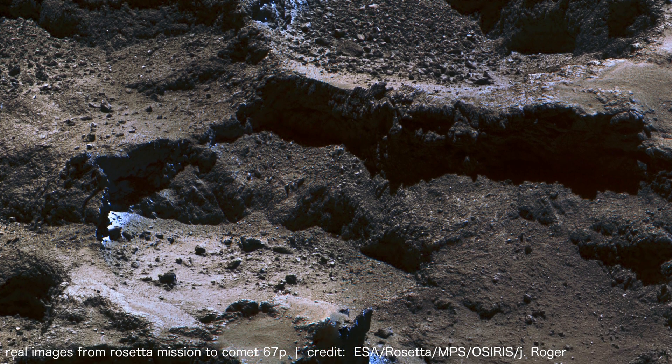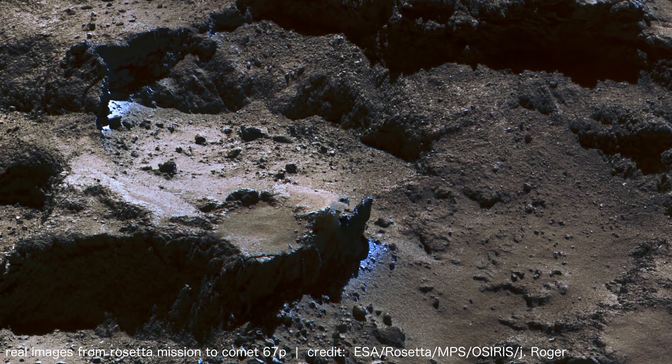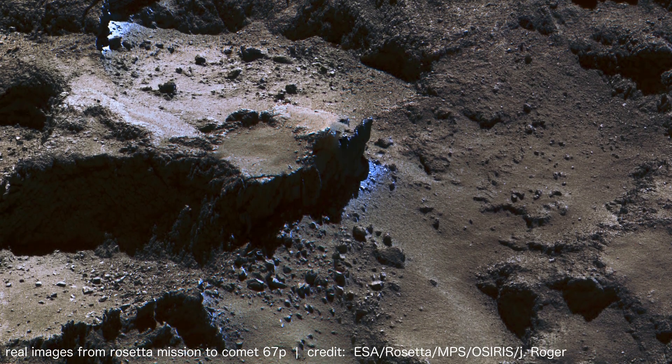Composed of approximately 80% ice, 50% rocky material, and 5% organic compounds like methane, ammonia, and carbon dioxide.